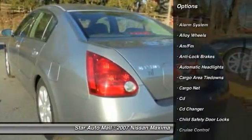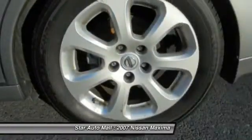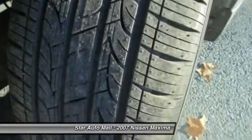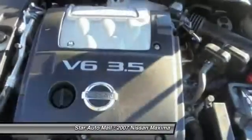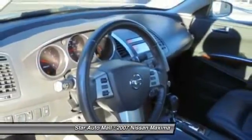Here are some of this vehicle's great options: anti-lock braking system, CD changer, heated seats, traction control, stability control, keyless entry, leather-wrapped steering wheel, front air conditioning, driver airbag, alloy wheels.